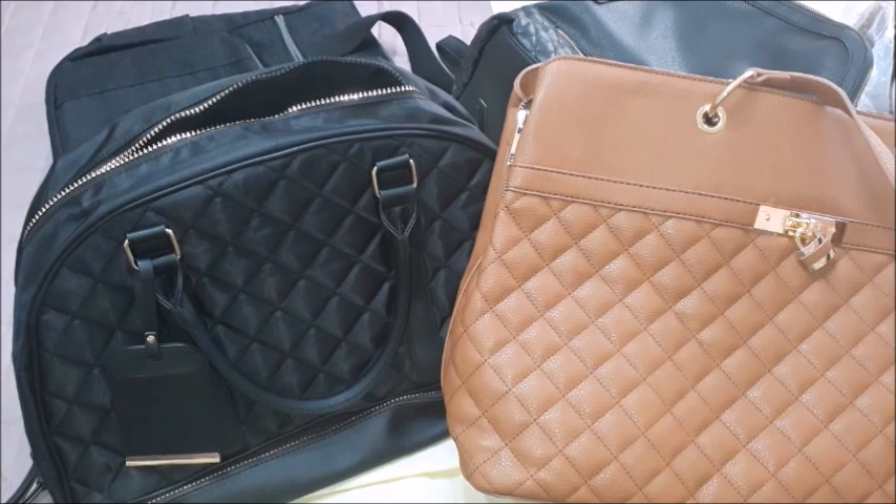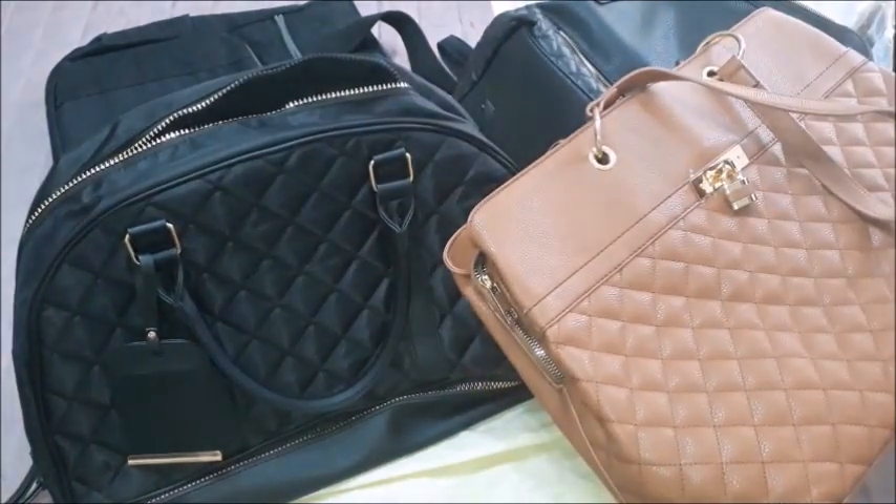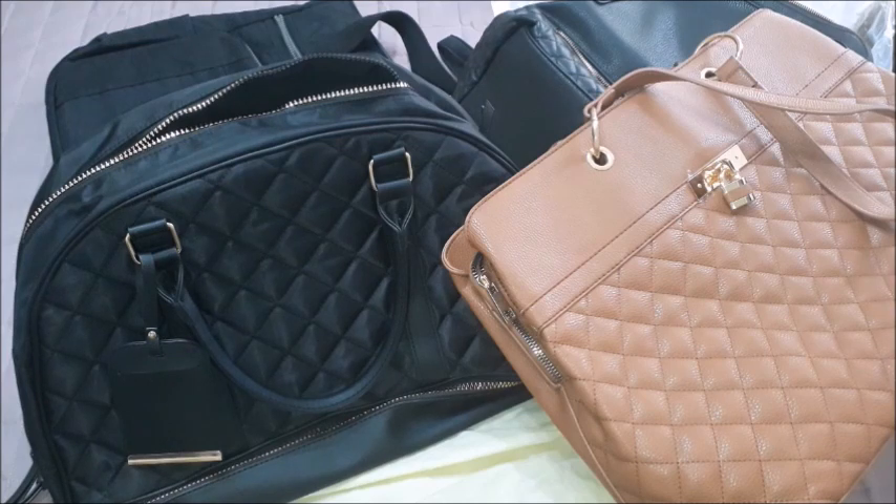I hope that I have managed to give you ideas and also to give you my opinion in a clear way about these bags. If I manage to find the links to all four bags I will be including them in the description box below the video, together with the 'what's in my bag' videos for some of these bags. I hope that you have liked this video and that you will be coming back for more. Until the next one, take care, bye!